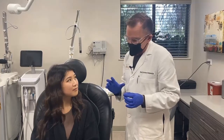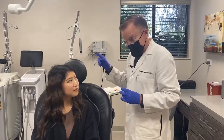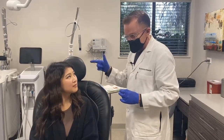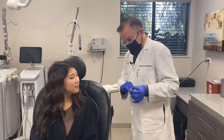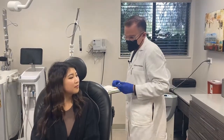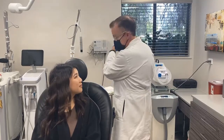They take that batch by armored vehicle to San Jose Airport and fly it in a private jet all the way to Ireland, where it's purified, processed, and divvied up into containers that have exactly a hundred units of Botox in each. So all the Botox in the world comes from right down the street.